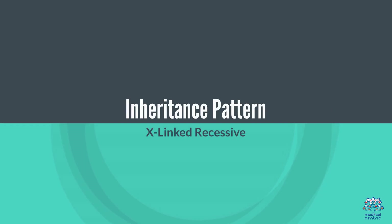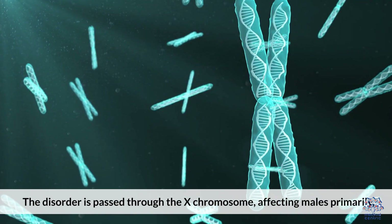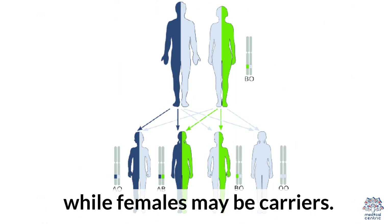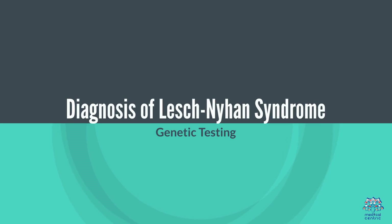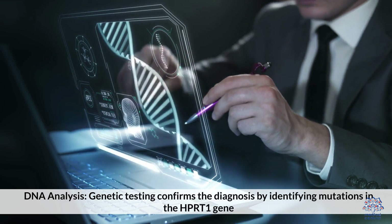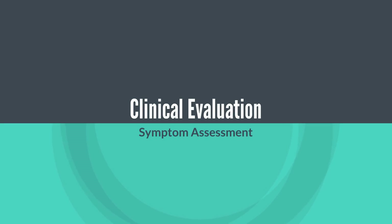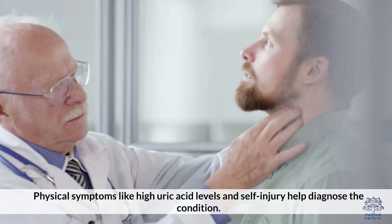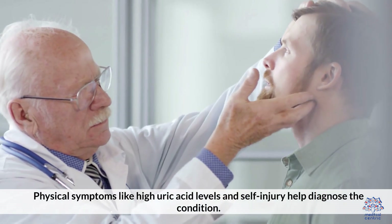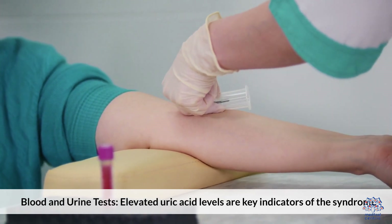Inheritance Pattern — X-linked recessive: The disorder is passed through the X chromosome, affecting males primarily, while females may be carriers. Diagnosis involves genetic testing through DNA analysis to confirm mutations in the HPRT1 gene, clinical evaluation of physical symptoms like high uric acid levels and self-injury, and blood and urine tests showing elevated uric acid levels.